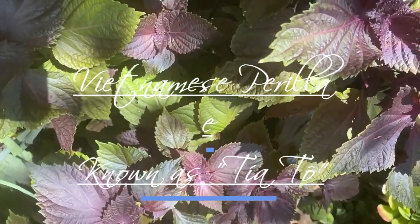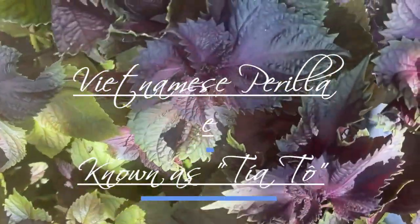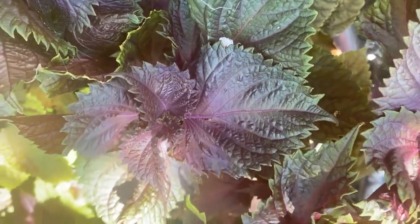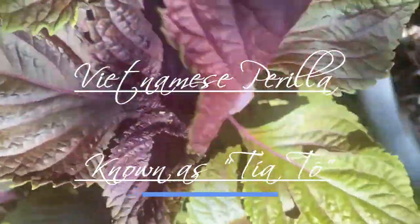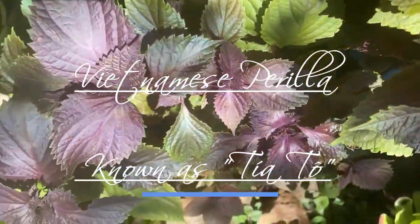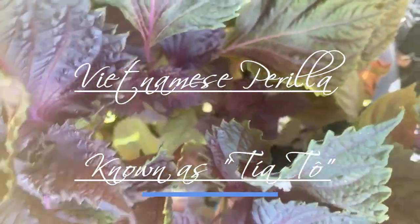Second, culinary uses. It is commonly used in Vietnamese dishes for its unique flavor, which is a combination of basil, mint, and anise. The leaves are often used in fresh salads, soups, and as a garnish. Popular dishes that feature Perilla include Vietnamese summer rolls (Gỏi Cuốn) and the herbal dipping sauce Mắm Nêm.